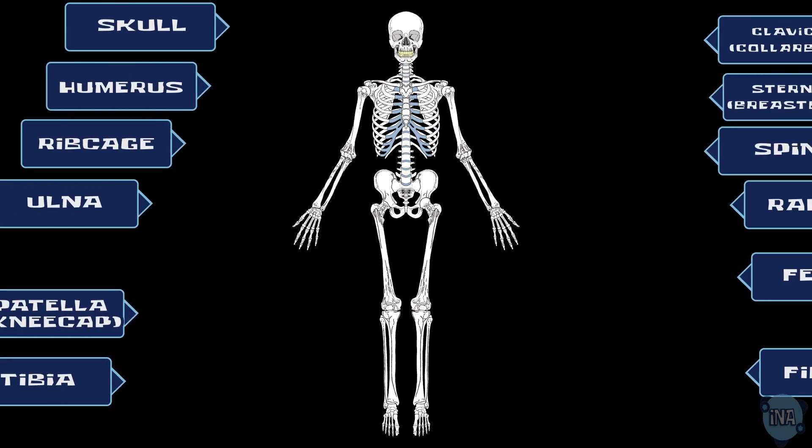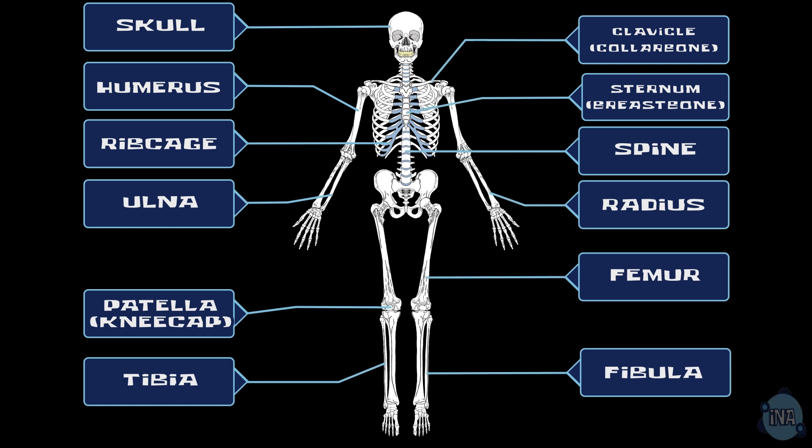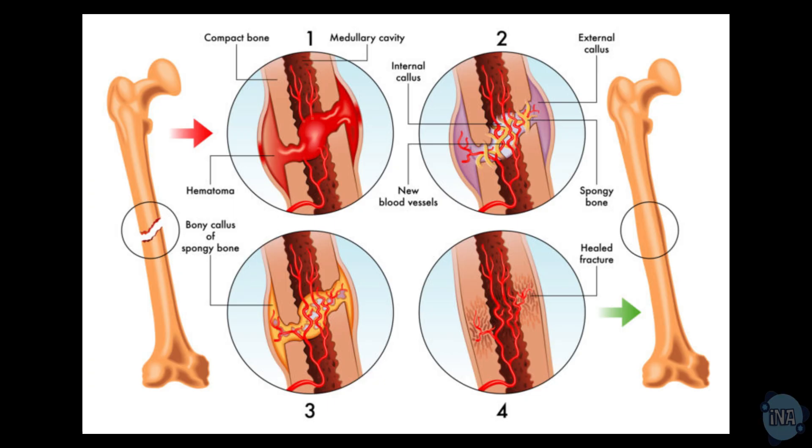Your skeleton is made up of bones and joints. The femur in your thigh is the longest and strongest bone in your body, while the smallest bones, the ossicles, are in your ear. Bones are living tissues with their own blood supply. They are constantly being dissolved and reformed, and they can repair themselves when broken. Calcium is crucial for this process.